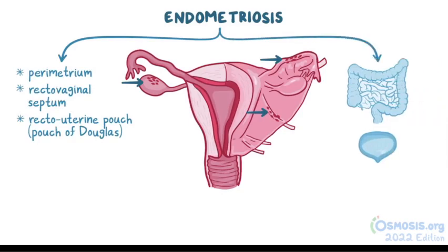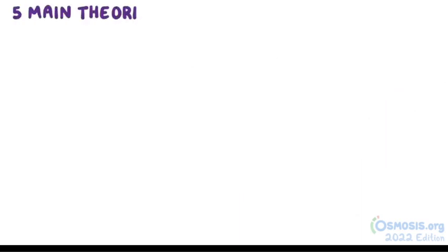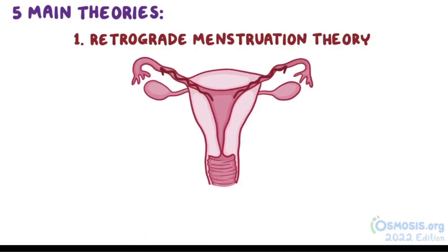Although we're unsure of the exact cause of the endometrial cell migration, there are at least five main theories. First, retrograde menstruation theory says that during menstruation, some blood-carrying endometrial cells will flow backwards into the fallopian tubes and implant into nearby tissue. Sometimes there could also be a patent fallopian tube, meaning there's an opening in it, so endometrial cells could escape and travel to other pelvic and abdominal structures.